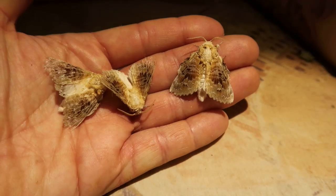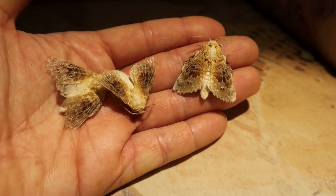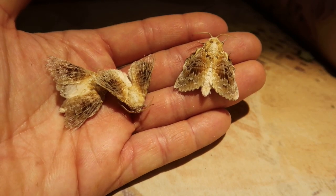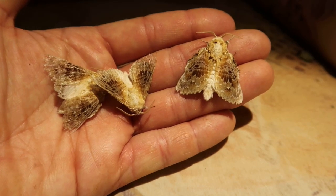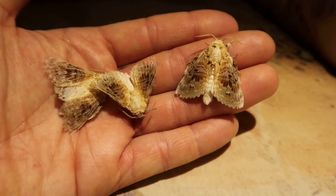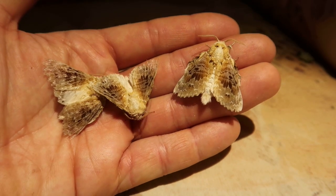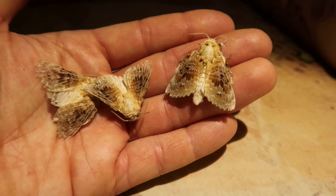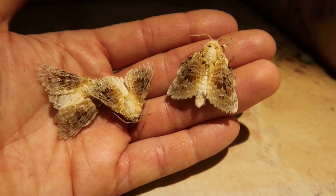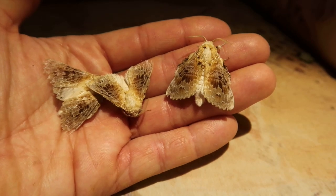Welcome to another moth video. Today I wanted to talk about the African species of leopard moth called the Schausina clemenci. This is a very common species that is often sourced from countries such as Zambia, but also bordering countries such as the Democratic Republic of Congo and a few other places in Africa.